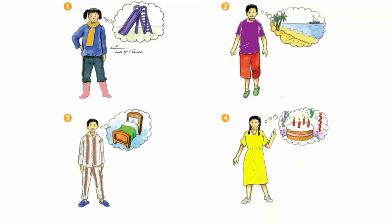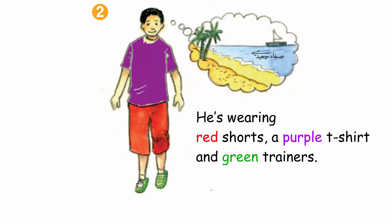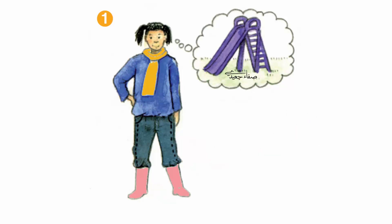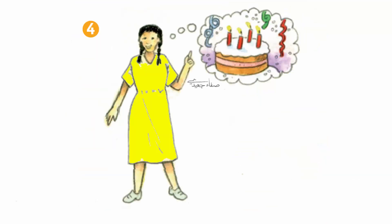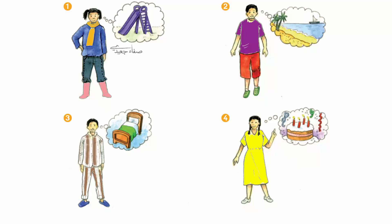Activity 2. Listen and say. 1. Where's the boy in picture 2 going? 2. What's he wearing? 3. What's the girl in picture 1 wearing? 4. Where's she going? 5. Who's going to a party? 6. What's she wearing? 7. Who's wearing pyjamas?